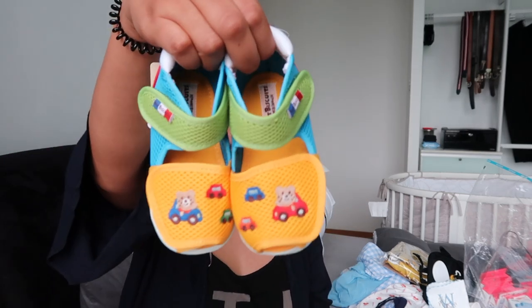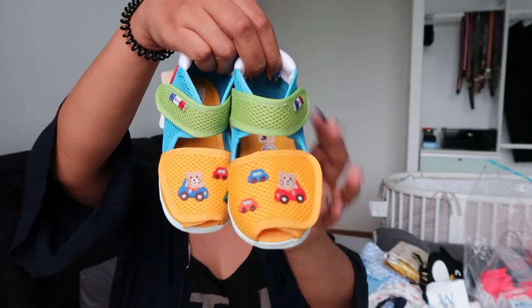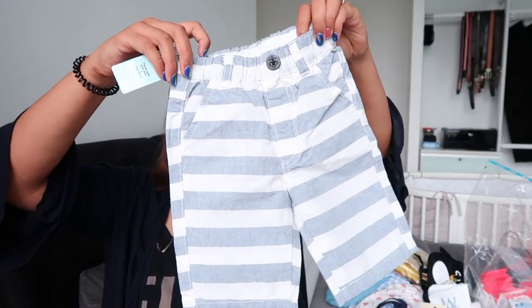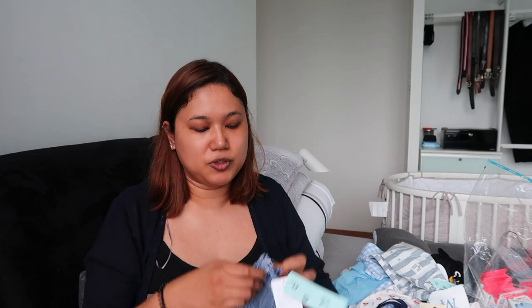In Akachan Honpo we are big Mickey Mouse fans, but we didn't see anything nice for Mickey Mouse that we wanted to get. However, they have a sister brand called Hot Biscuits, so we got him these pairs of sandals which look so cute — they have Mickey Mouse colors. We also got these shorts that look really really cute and very airy, like summery shorts.